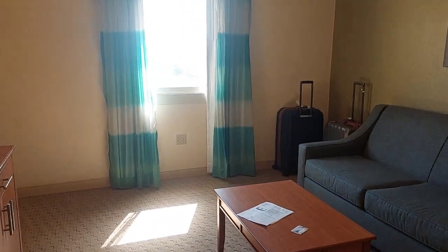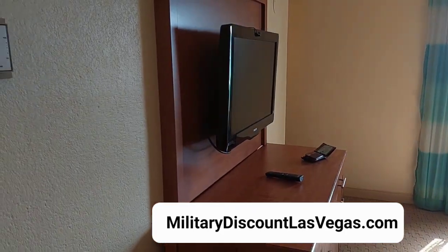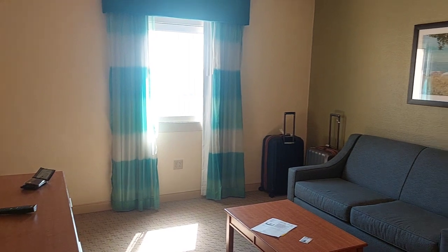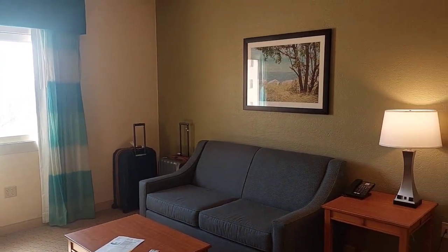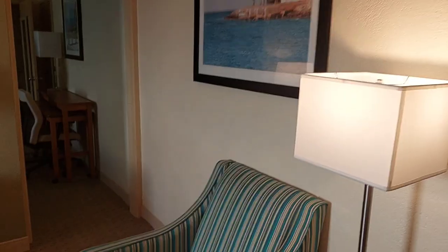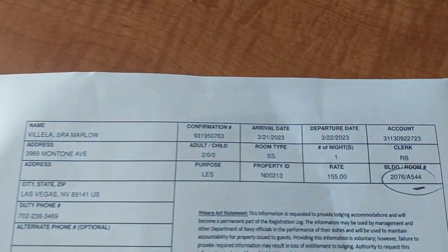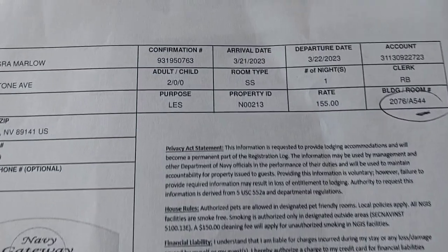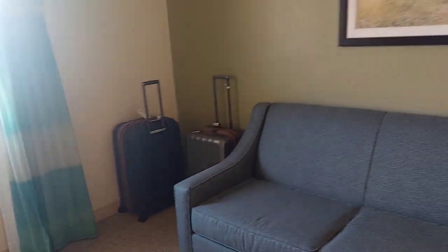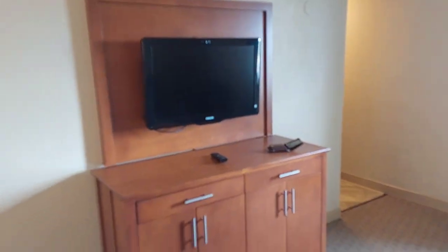We're here at the Navy Lodging in Key West, Florida. This is a suite — I highly suggest you get this suite. It cost me $155 a night, and here's the proof. It comes with a sofa and a nice area to watch television.